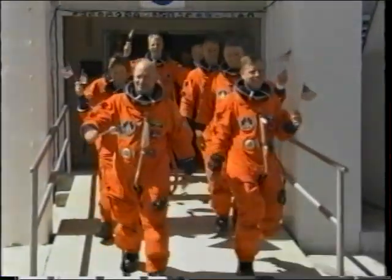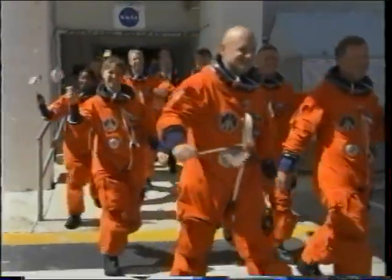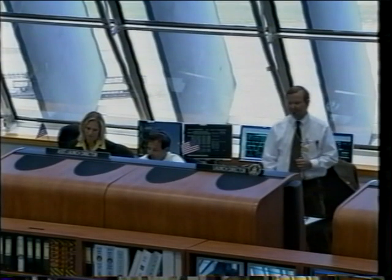About two and a half hours prior, we're walking out. We're carrying American flags for the 4th of July, except for Thomas Ryder in the back who's German — he's carrying a German flag. I don't know if it's a German 4th of July or not. So we walk into the vehicle and head out to the pad.